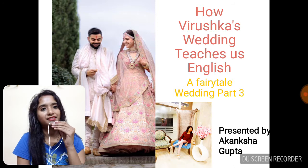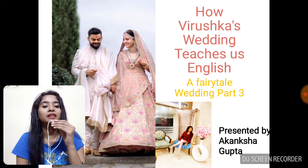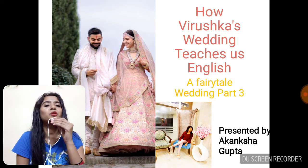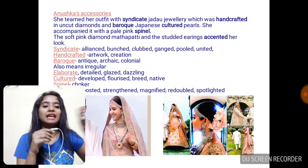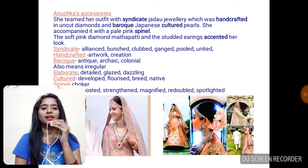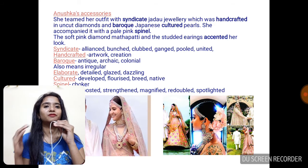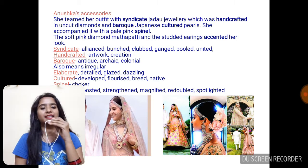Tuscan is a state in Italy. What I want to say is that I taught about how the arrangements, the colors of the attires, and all those things were complementing the beautiful sky in the afternoon wedding. So let's start with our first slide today. I'll be taking a small lecture so that it doesn't make you sit for long hours continuously. Today's topic: Anushka's accessories.